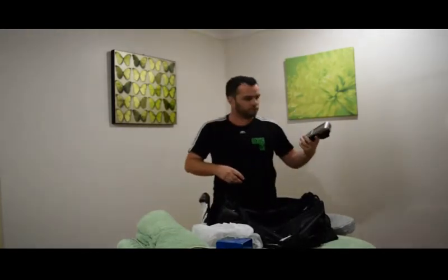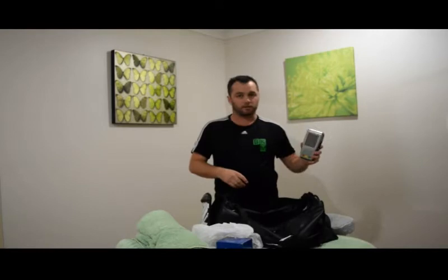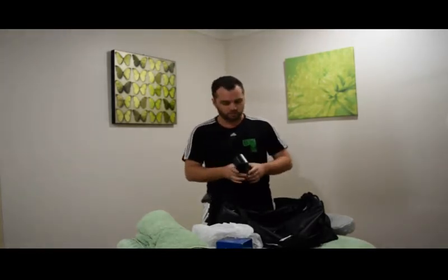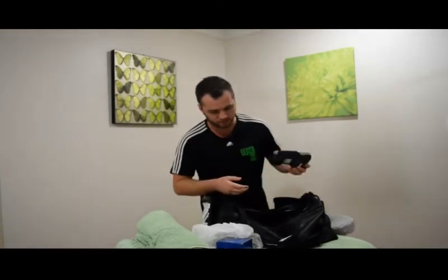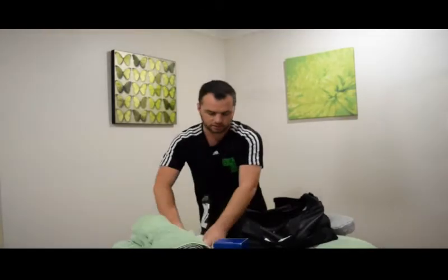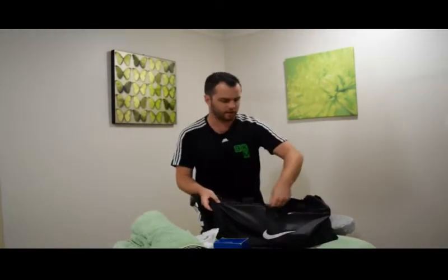In the side pocket — a mobile EFTPOS machine. I didn't have one for the first two or three years and I'm so glad I bought it. Everyone wants to use EFTPOS these days; very few people carry cash. The rental cost is very low — I'm with NAB and it's fantastic.